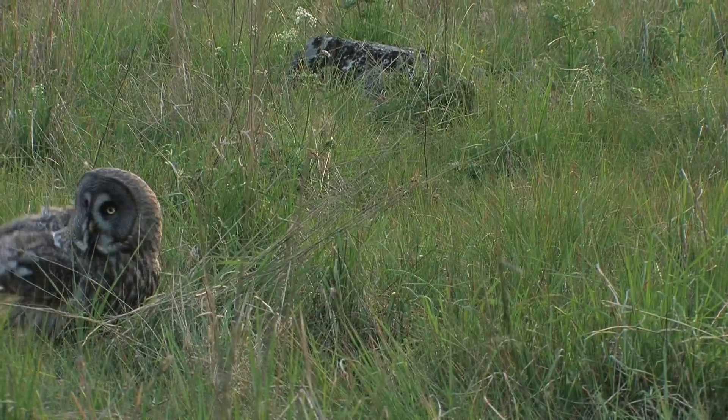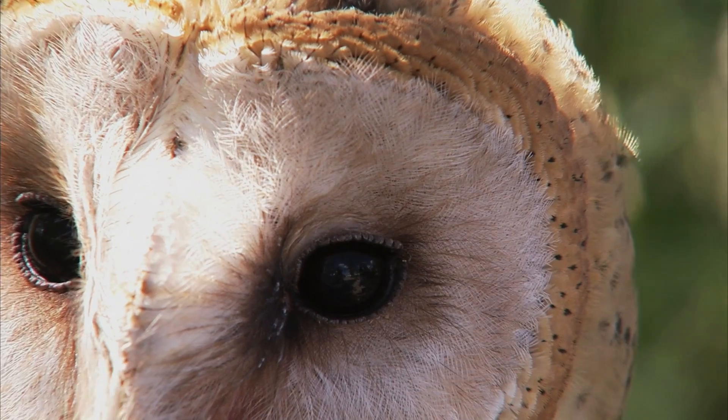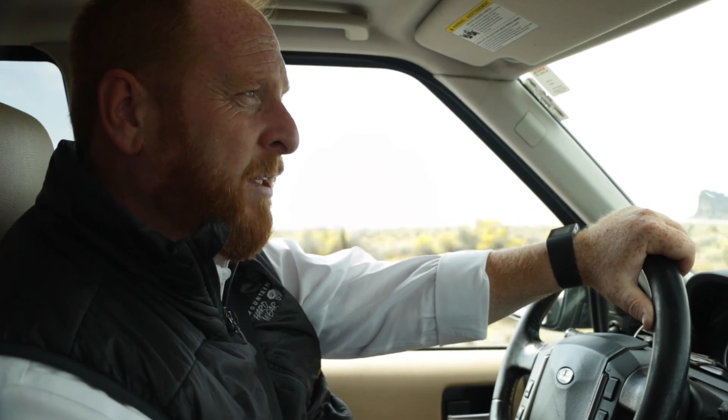There are also horned owls in this environment, so it's a great place for raptors of all kinds. But today we're going to focus on the barn owl and what makes this particular place an exciting place to learn about the owl.